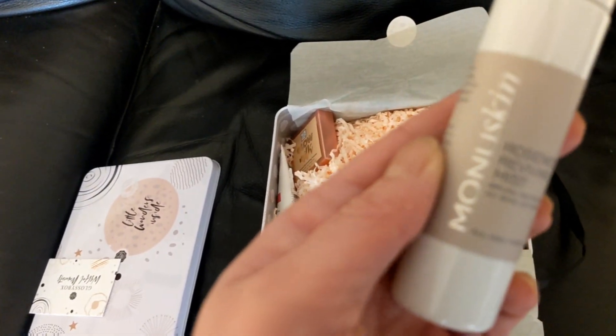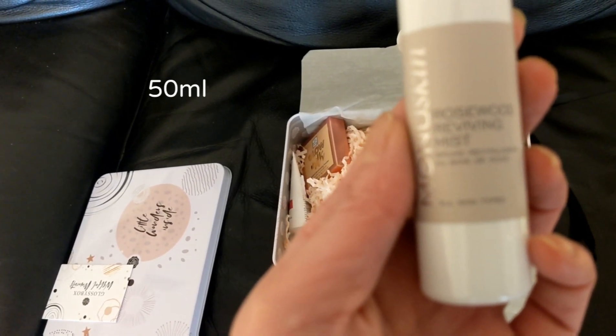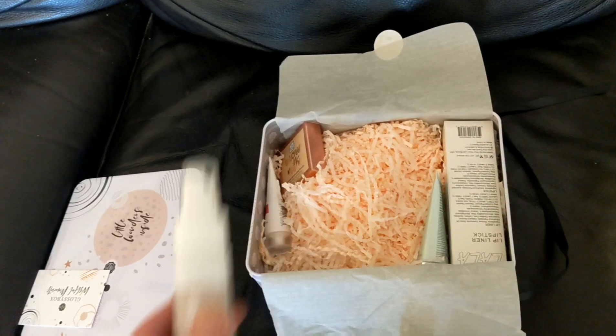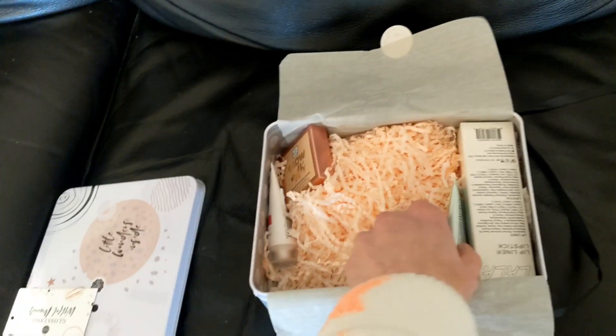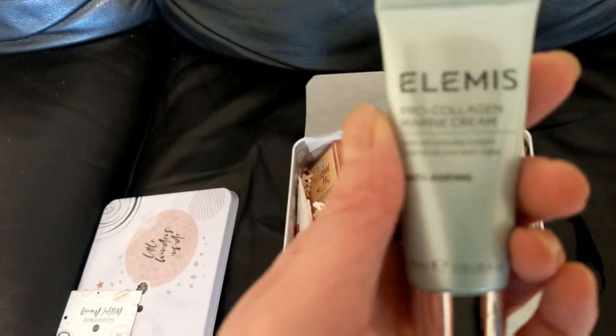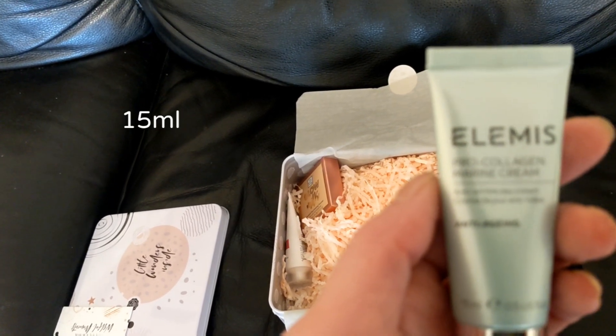This is by Monu Skin, Rosewood Reviving Mist, for all skin types. Then we've got LMS Pro Collagen Marine Cream, Anti-Wrinkle Day Cream for Anti-Aging.